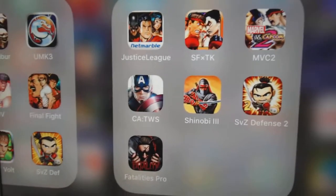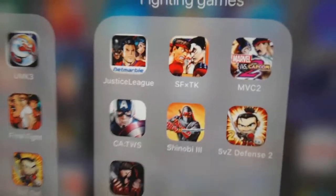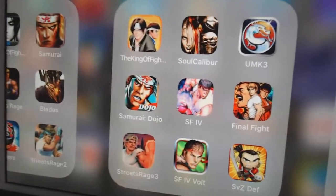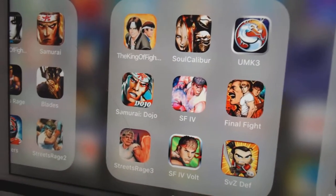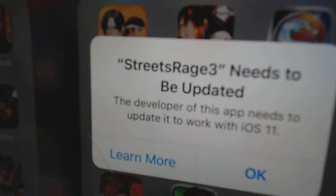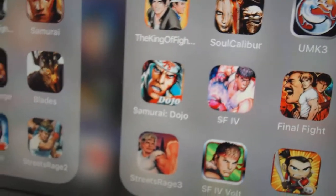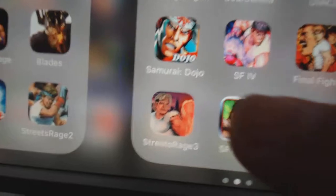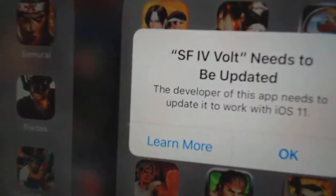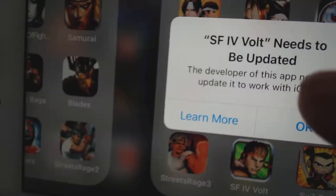So those of you who like to play a lot of video games — either touch screen or controller — you might want to hold back on upgrading, because none of these games will work. Streets of Rage — okay, of 3 that I purchased, none of them work. Even Street Fighter 4 bought version does not work.